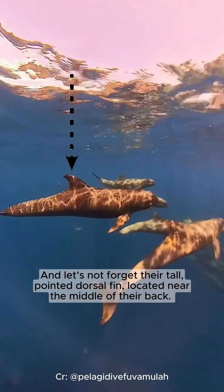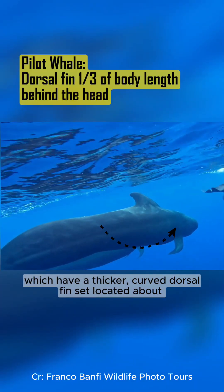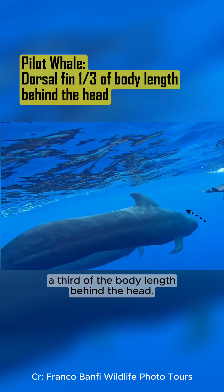And let's not forget their tall, pointed dorsal fin, located near the middle of their back. This fin is a key feature that helps us identify them from pilot whales, which have a thicker, curved dorsal fin located about a third of the body length behind the head.